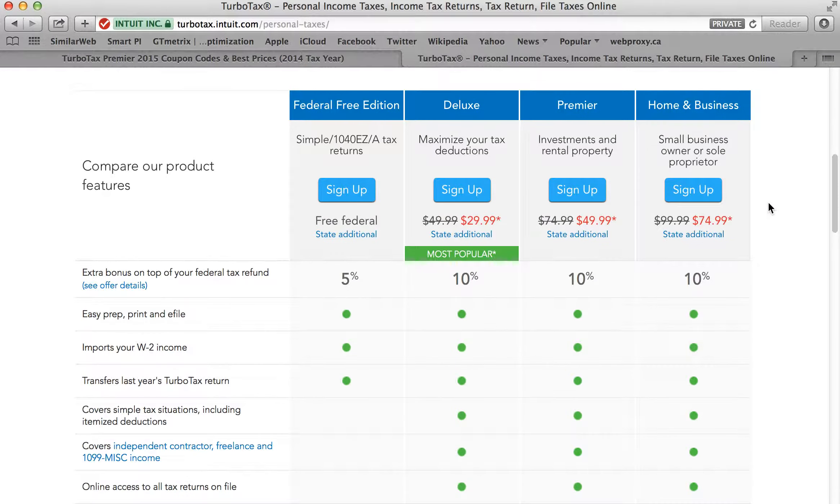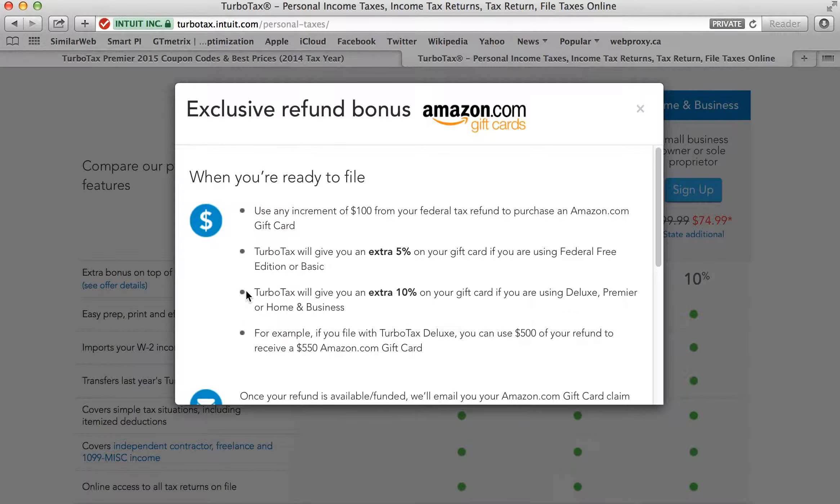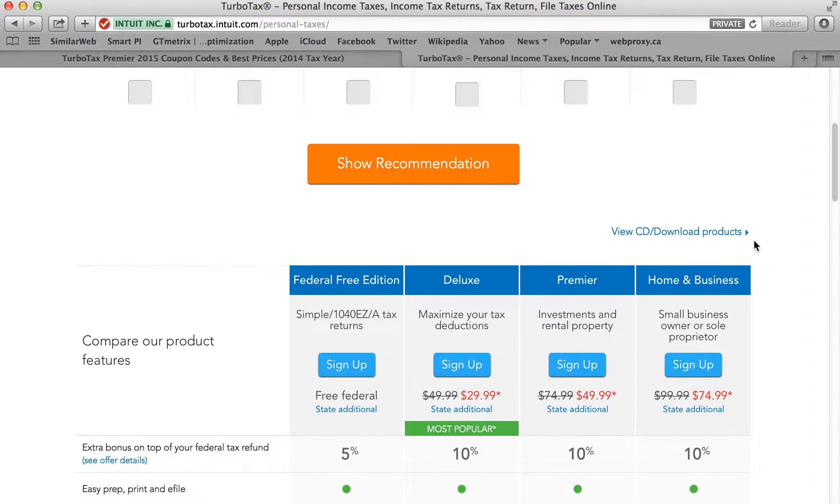As we mentioned earlier, there is an extra bonus offer — we encourage you to take a look at this. If you have a federal refund coming your way and you're using the Premier, Deluxe, or Home and Business version, you can get up to 10% extra by electing a refund gift card offer. For example, if you're getting a $500 refund and you decide to put it all on an Amazon.com gift card, TurboTax will give you an extra $50 for free just for doing so. It's a really great deal, especially if you shop at Amazon.